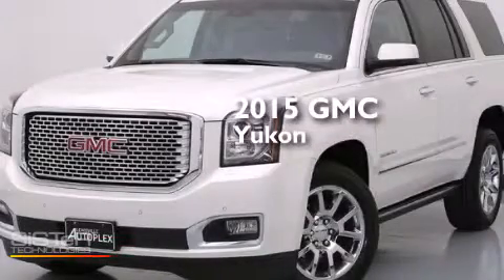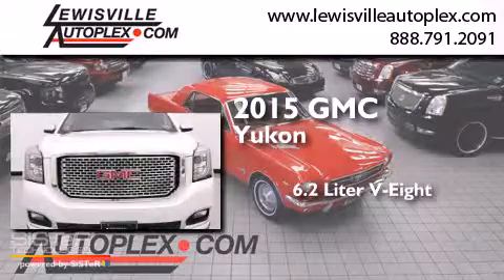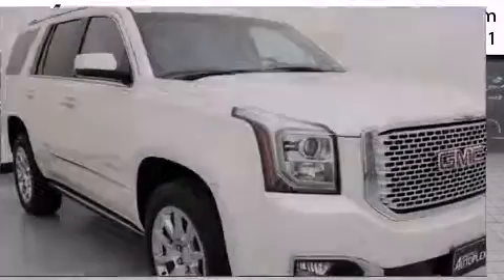This is a 2015 GMC Yukon. It has a 6.2-liter 8-cylinder engine, an automatic transmission, and all-wheel drive.